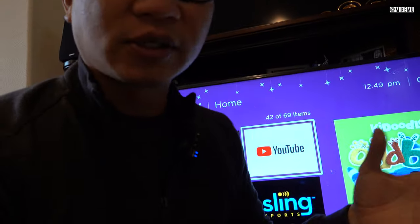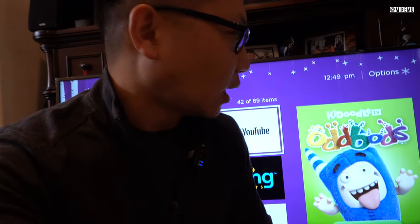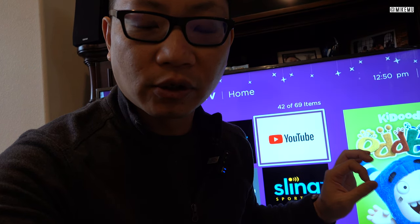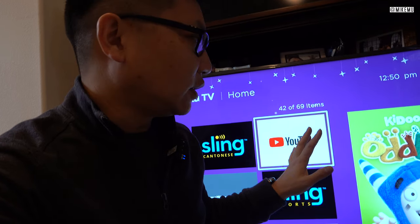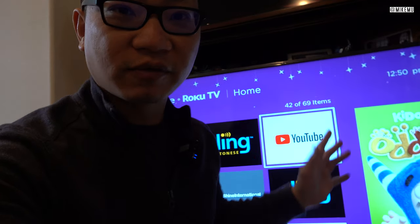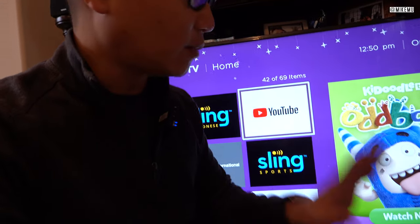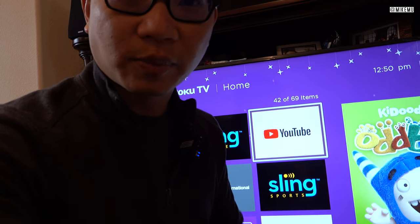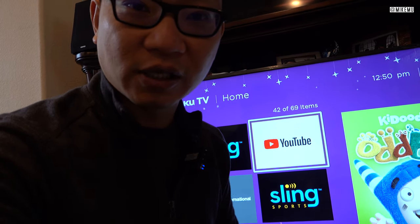I'm very impressed with this — the picture, the quality, everything right out of the box far exceeds what I would expect for the $250 to $500 range. At $500 you'll probably get a bigger TV and a bit more of an upgrade, but I wouldn't hesitate to get this as a secondary TV. I'm going to have this set up in the bedroom so my wife can watch streaming channels at night. Highly recommend it — I'll have links down below to Amazon. If you get this for around $300, that's a good deal.